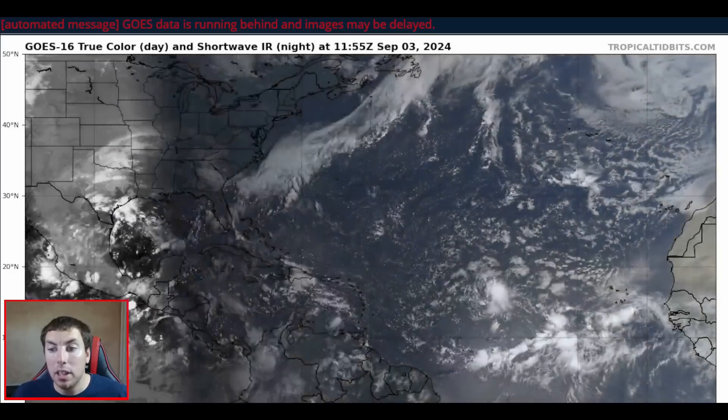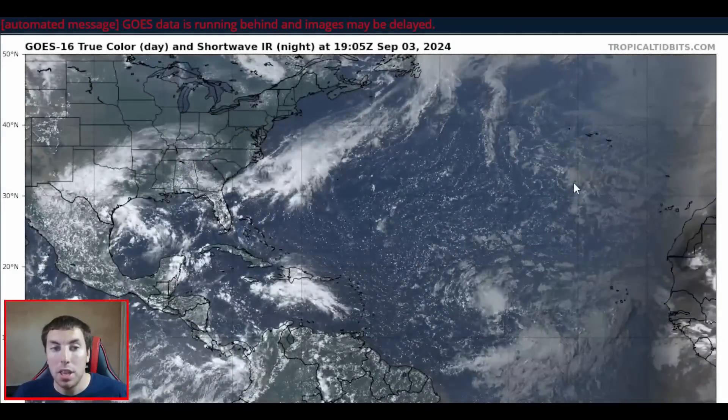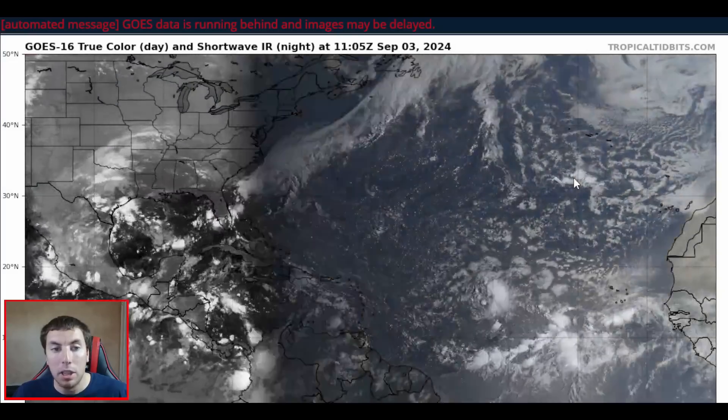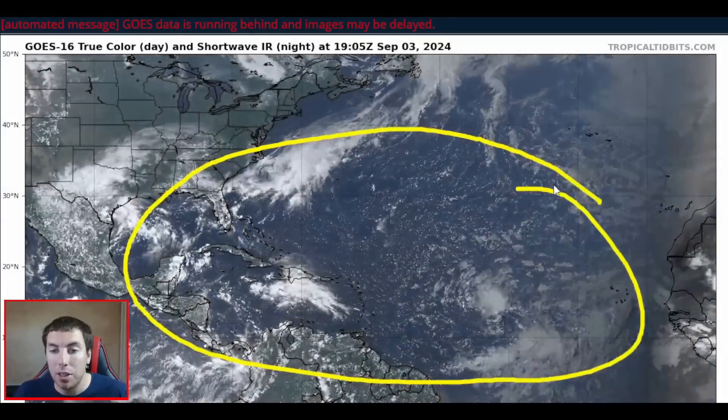And we have another area coming off of Africa, and another one behind that also possibly going to develop in the next 7 to 10 days. So while there are multiple areas to watch out in the Atlantic, the Atlantic remains fairly quiet for the time of the year — nearing peak hurricane season on the 3rd day of September. This is pretty ironic to not see a whole lot of activity out there.